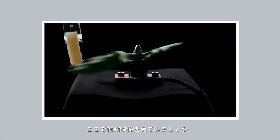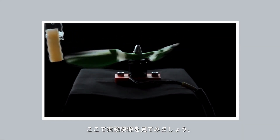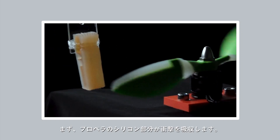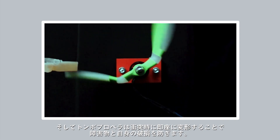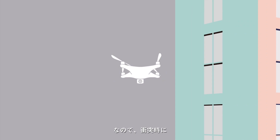Let's take a look at the experimental video. The silicone part of the propeller absorbs shock, and the deformable propeller will immediately deform upon collision to prevent damage to the obstacle and itself. This minimizes the risk of damage caused by collisions.